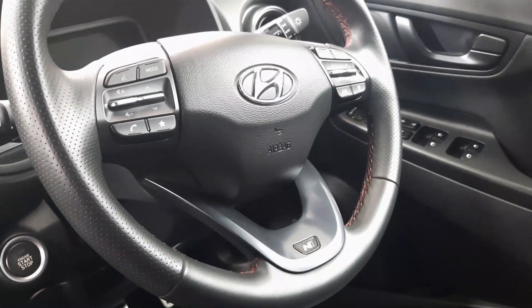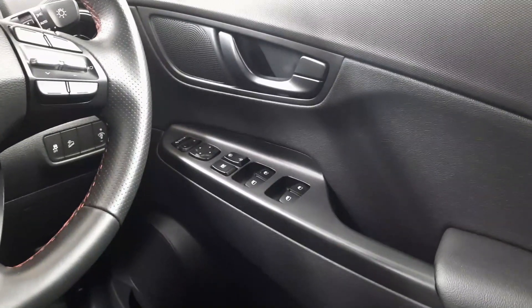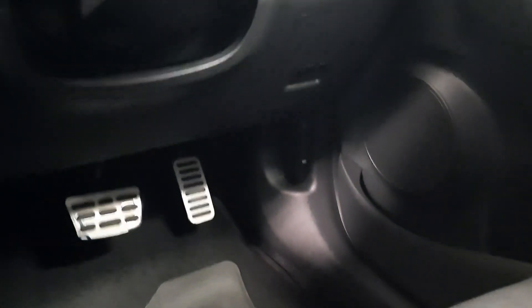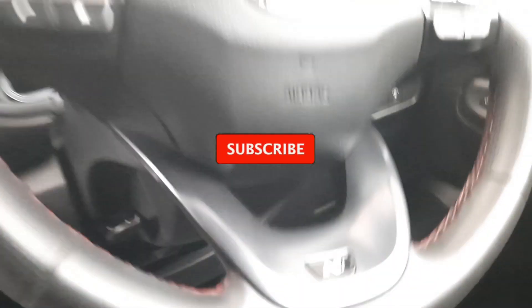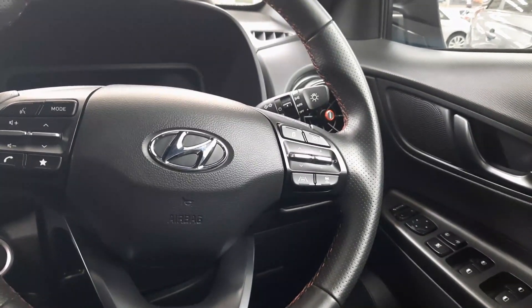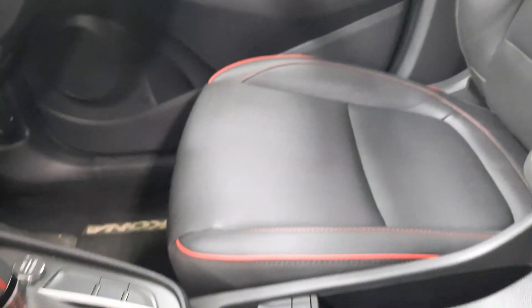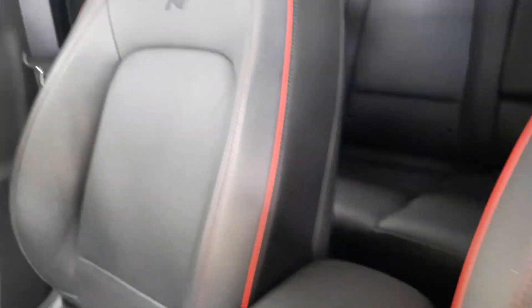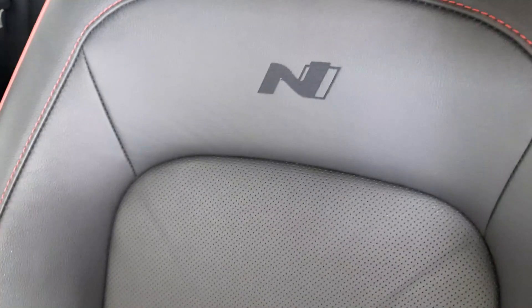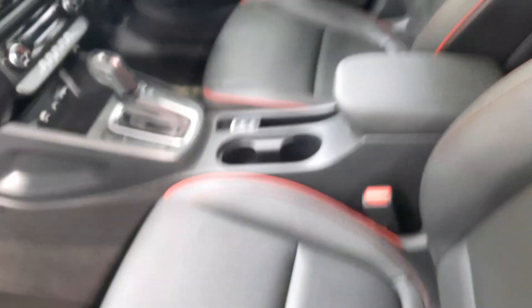On the driver's side there are electric window controls and mirror adjusters. It's an automatic, so there's your brake and accelerator. It also has park distance control and a parking camera. You've got leather seats with the N insignia on them. As confirmed earlier, looking from the top there is no glass, so this vehicle does not have a sunroof — that's the downside. But overall, it's a nice vehicle.